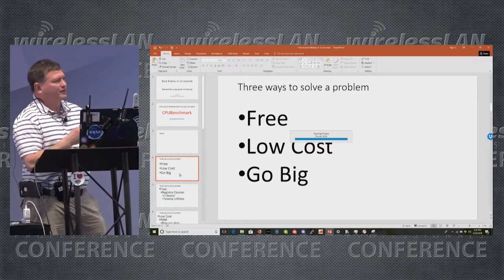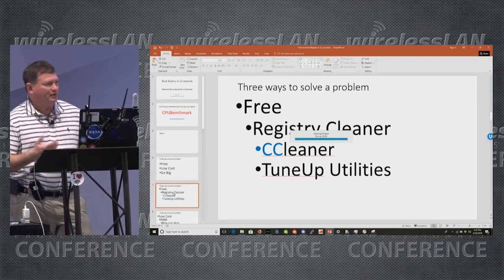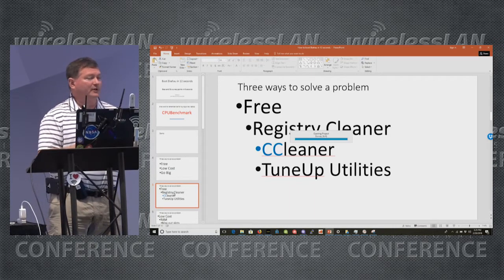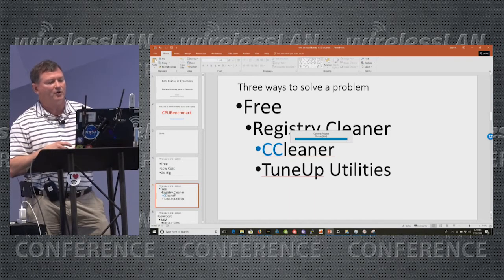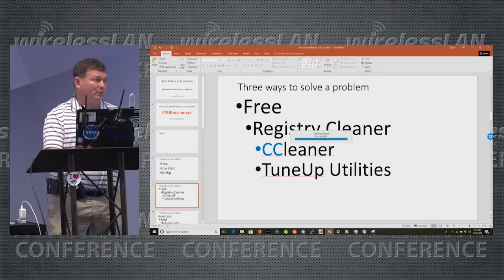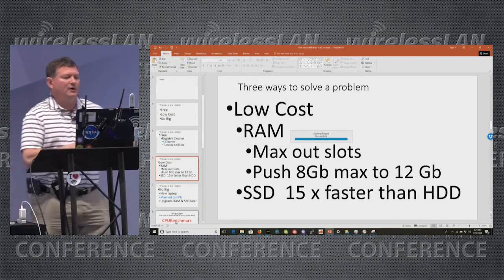There are three things I want to talk about when it comes to upgrading: what can you do for free, what's low cost, and when do you have to go big and spend a lot of money? The free thing you can do to get a lot of speed out of your laptop is get a registry cleaner. There's a free one called CCleaner which I really like — just download it and run it whenever your laptop's running slow. I'm using Tune-Up Utilities just because I'm too lazy to switch back, but they're both good registry cleaners.